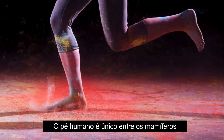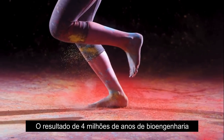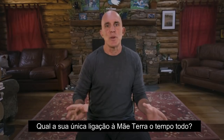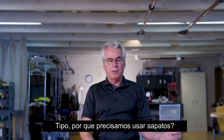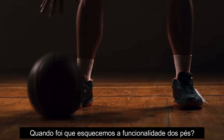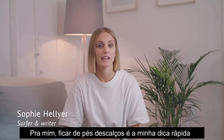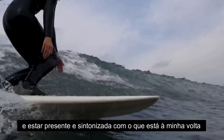The human foot is unique among mammals, the result of four million years of bioengineering. What is your one attachment to Mother Earth all the time? Why do we need to wear shoes? Where have we forgotten the functionality of feet? For me, being barefoot is like my quick hack to just being connected with nature and present and in tune with what's going on around me.